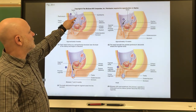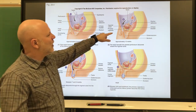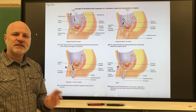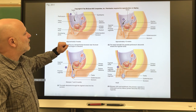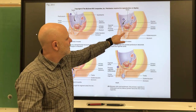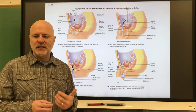In embryological development, the testes start forming up by the kidneys. About one to two months before birth, they descend into the scrotum. Testosterone stimulates their descent. There is a cord called the gubernaculum — a fibromuscular cord that guides the movement of the testes and also anchors them into the scrotum.